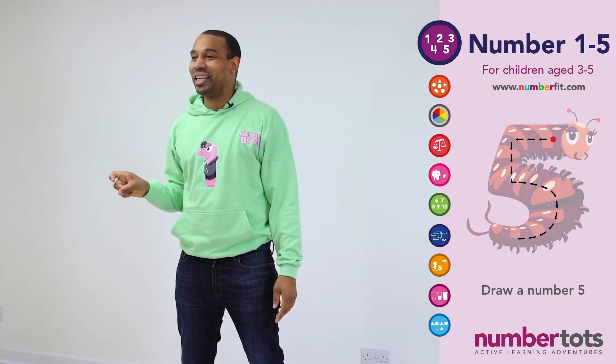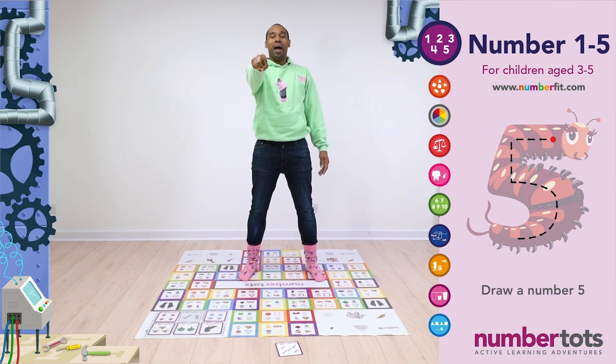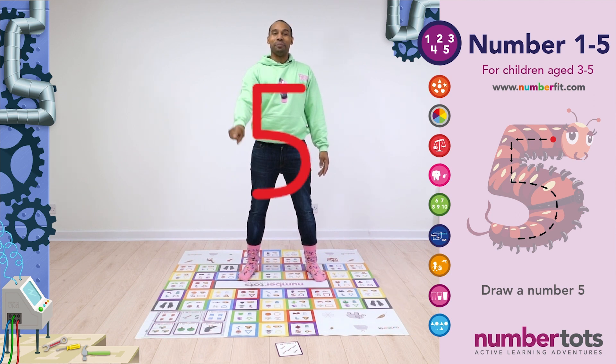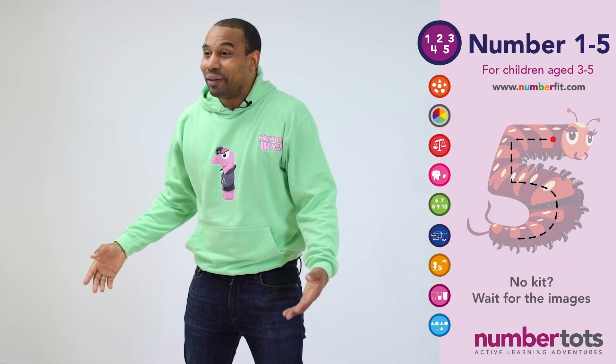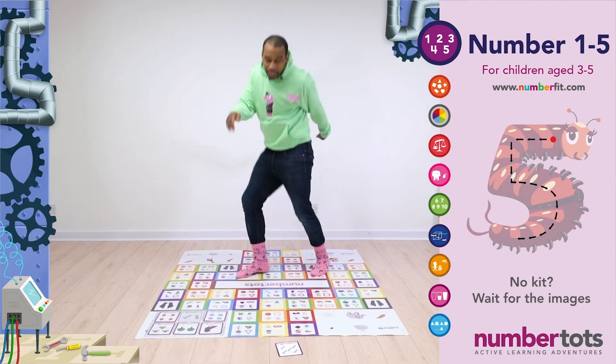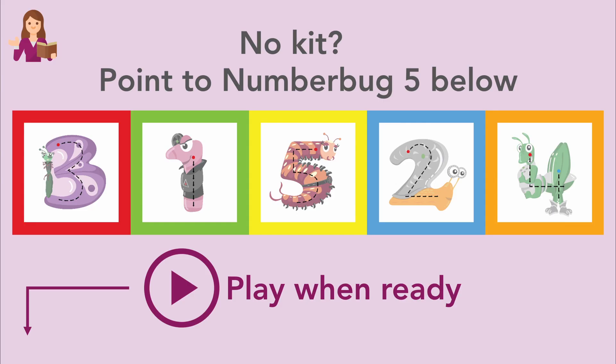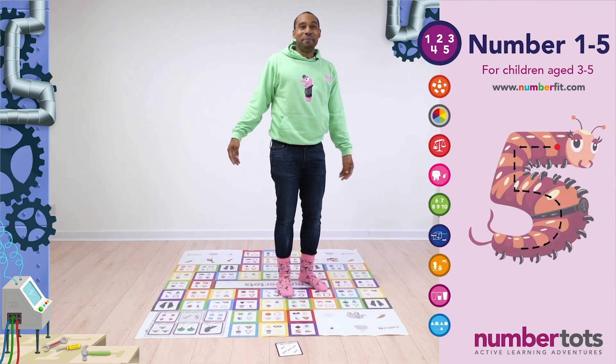High five everyone! Now show me those wiggly drawing fingers one more time. We're going to put them up in the air, ready to draw a number five. So we need to start by going across the top, and then down the side, and then curve around to the bottom. Now let's race to find Number Bug 5 on the floor mat! Looking for a Number Bug 5! I found him!